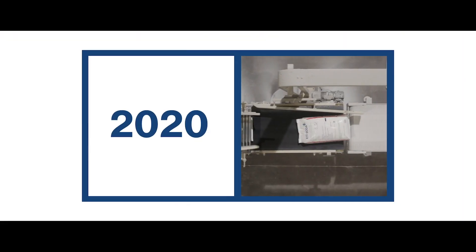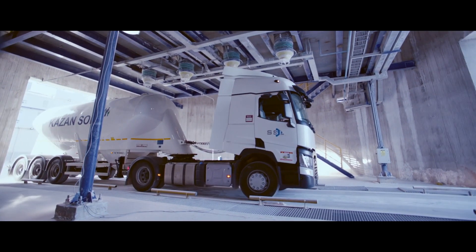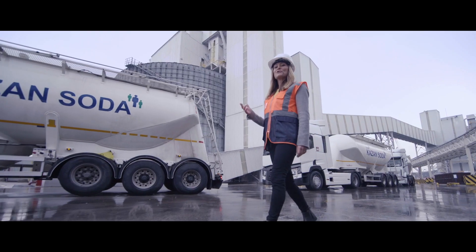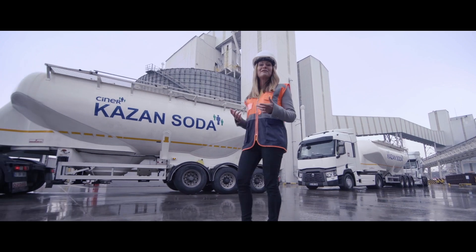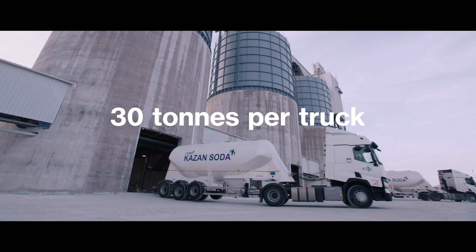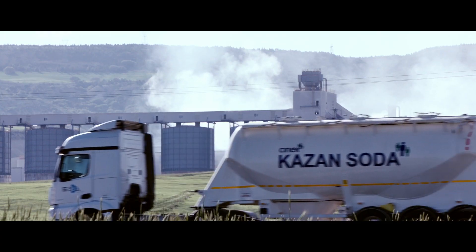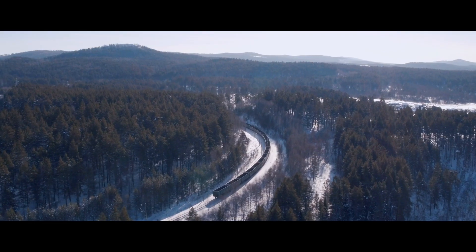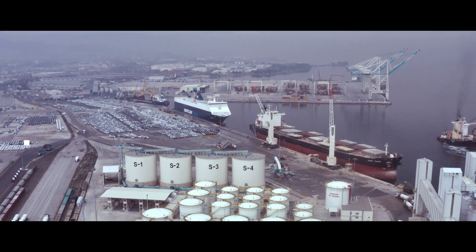This year soda ash will be the tenth most widely used commodity in the world, and distribution is key to its future. More than 350 trucks are making the journey to Port Derringer every day. Each of these trucks is carrying 30 tonnes of soda ash. They travel from Kazan and another plant called Etisoda to the port. In the next two years the site at Kazan will be linked to Port Derringer by rail, reducing the amount of road transport.